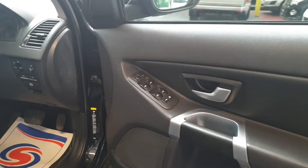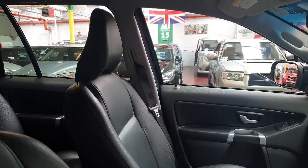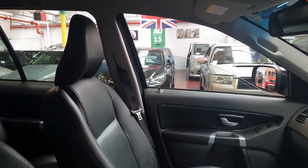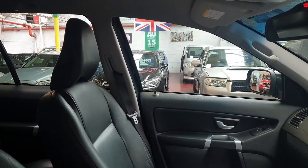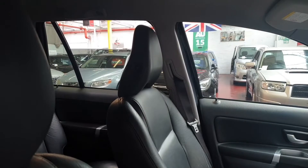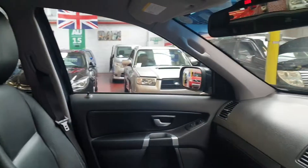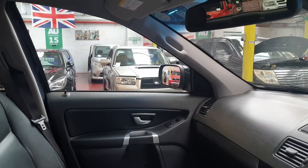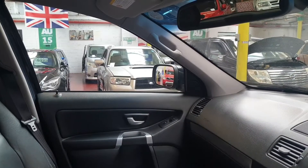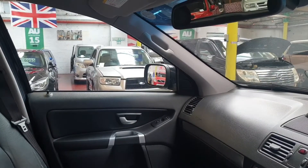It has all electric windows and folding electric mirrors. As you can see, all electric windows are working and the mirrors are working as well.